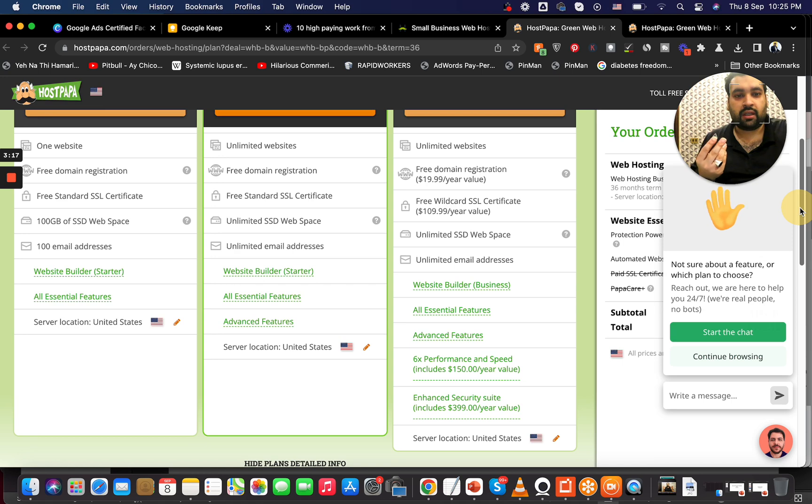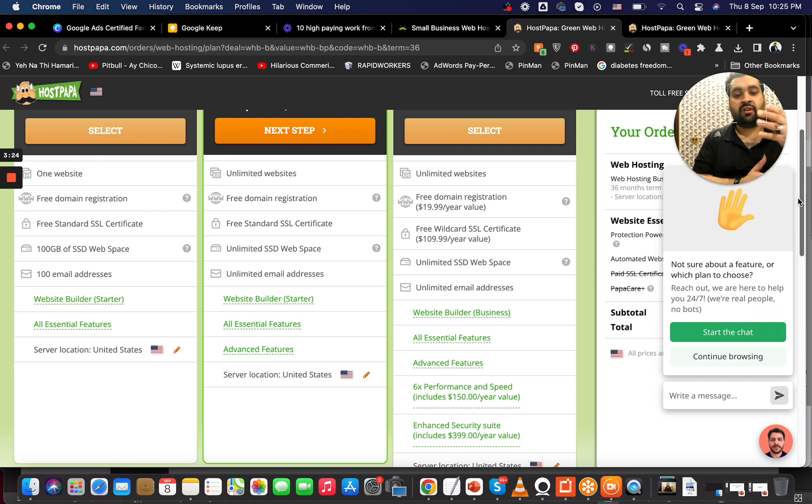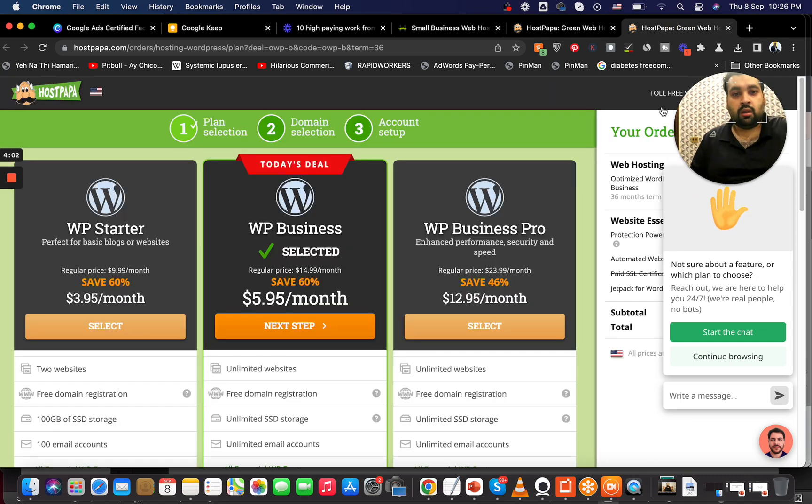HostPapa also includes a free domain as well as a free wildcard SSL certificate. For those who don't know, the difference between standard SSL and wildcard SSL is not huge — it's only relevant for ultra-large websites. Another good thing is HostPapa's server locations: you can choose servers in the United States, Canada, or Europe. Not every hosting company gives you that option, which makes it a positive feature.